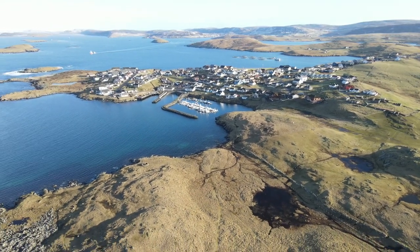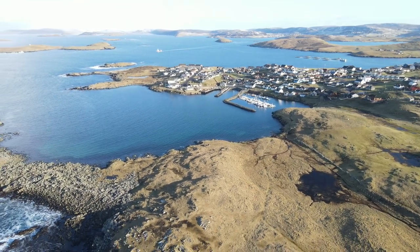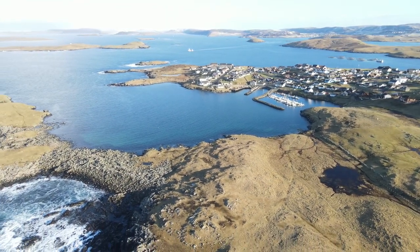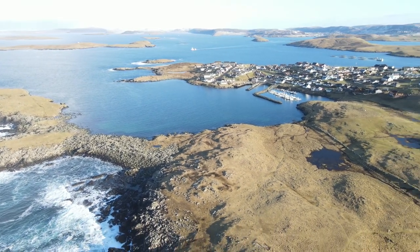In the distance, we can see a fishing boat heading out to sea from Scalloway, the largest settlement on the west coast. Scalloway was the island's capital until the 1930s, when Lerwick took over.